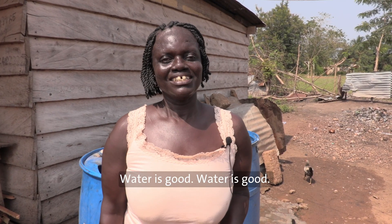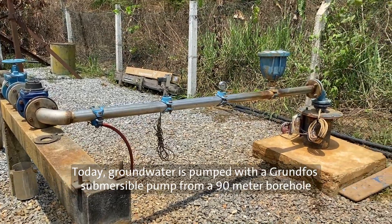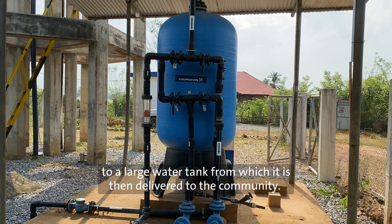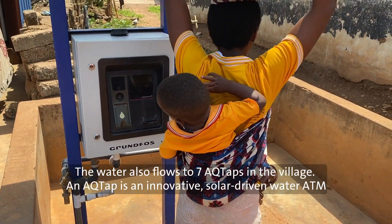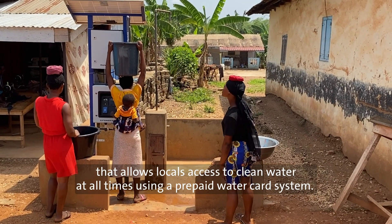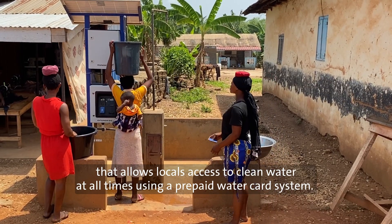Water is good. Today, groundwater is pumped with a Grundfos submersible pump from a 90-metre borehole to a large water tank, from which it is then delivered to the community. The water also flows to seven ACU-TAPs in the village. An ACU-TAP is an innovative, solar-driven water ATM that allows locals access to clean water at all times using a prepaid water card system.